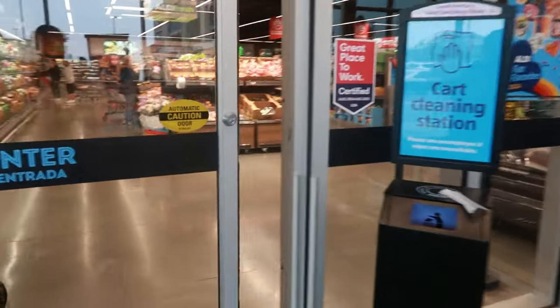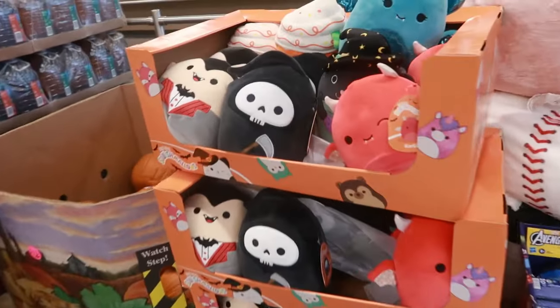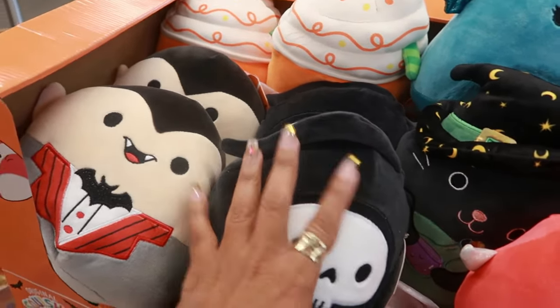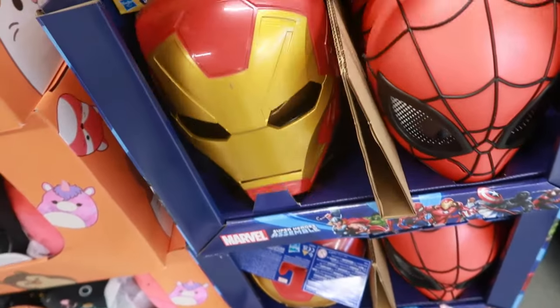Hey my pretties, welcome back! It's Wednesday so you know what that means — Aldi finds! Before I get over there, here's some Squishmallows. I believe these have been here for a while but they're cute though, nine dollars. You have some masks for $8.99.